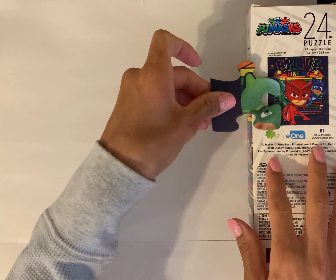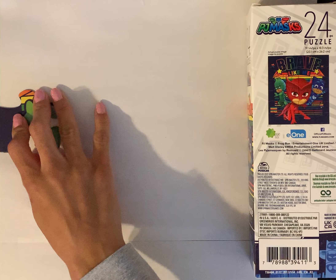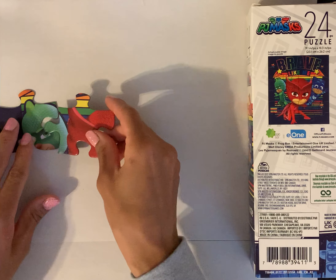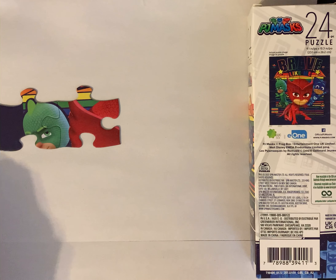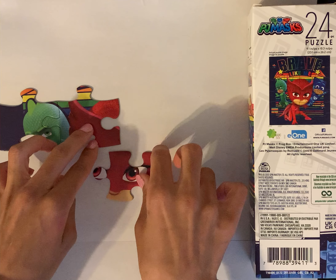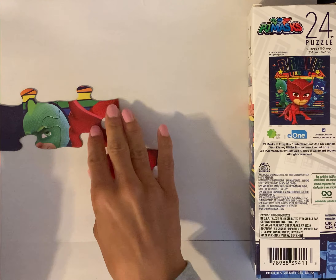So this seems like it's Gecko. Do you have a favorite PJ Masks character? We have Gecko, Owlette, and Catboy — who is your favorite PJ Masks character? Just goes here, no, maybe goes right underneath. That looks like Owlette's eyes, so it looks like it belongs at the bottom.